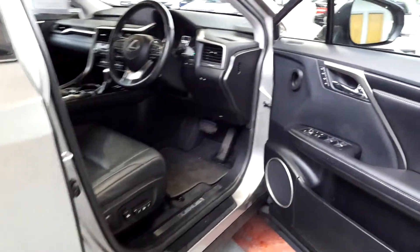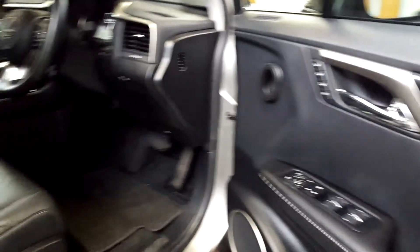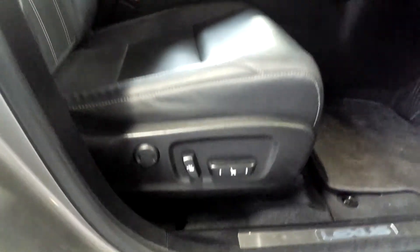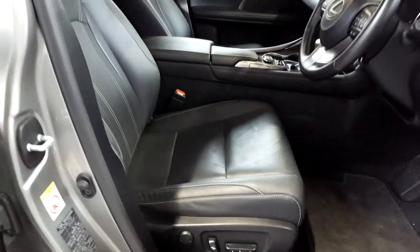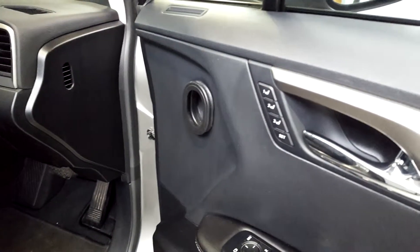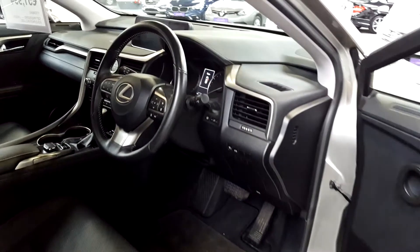We've got puddle lights under each of the door handles that shine down on the ground, which looks really nice. There's a full leather interior with full memory seats, full leather electric seats with lumbar support as well. You've got three different settings which you can program if you have different drivers.